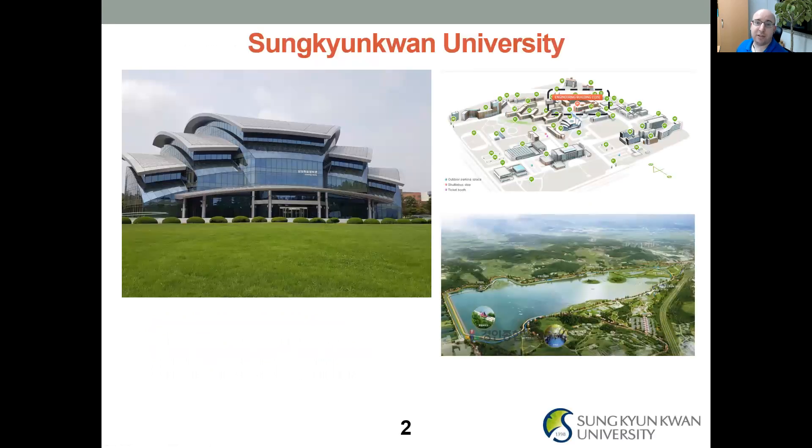I'd like to introduce Sunggyungwan University. There are two campuses: one in downtown Seoul, which is the main campus for the humanities and social sciences, and a second campus in Suwon, about 30 to 60 minutes south of Seoul depending on traffic. That second campus is the main campus for engineering and sciences, and it's where I'm located, in the greater Seoul metropolitan area.